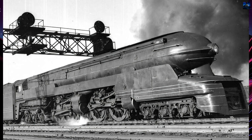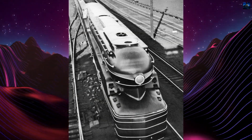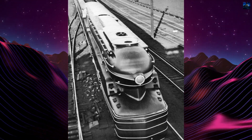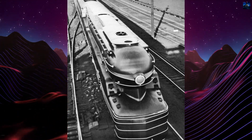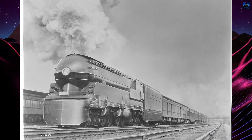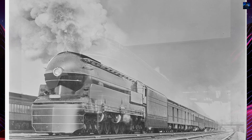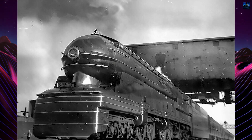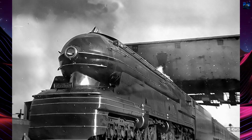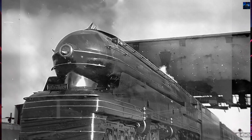Despite its innovative design, the S1 encountered several issues. Its size made it too large for many Pennsylvania Railroad curves, and it experienced wheel slippage, which limited its usefulness. These problems led to the focus shifting to the T1 class, and no further S1 models were built. The S1 was displayed at the New York World's Fair in 1939 and was later used for publicity purposes by the Pennsylvania Railroad.